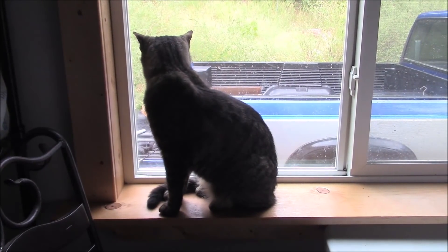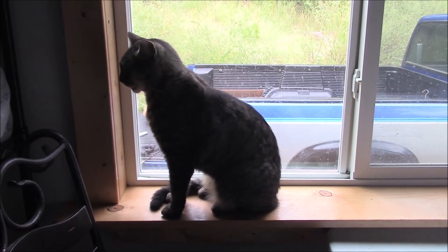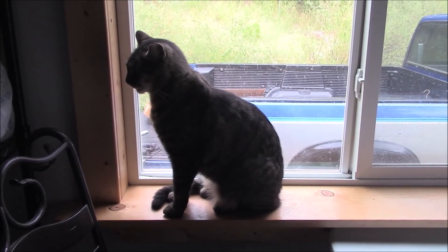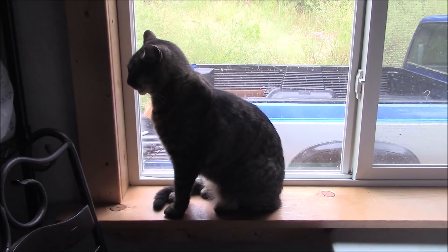Has it stopped raining yet, Grumpy? No, it's still sprinkling. You want to go outside in the rain? Grumpy?